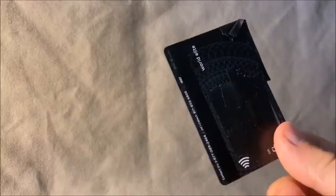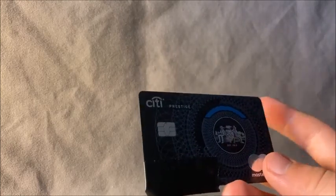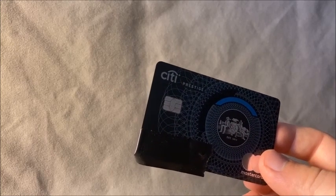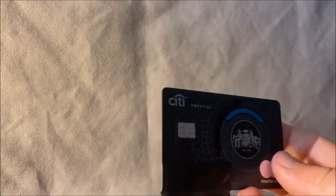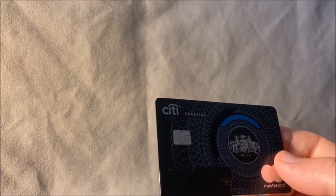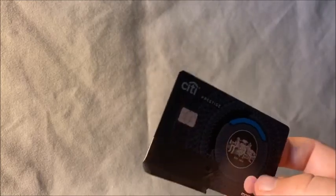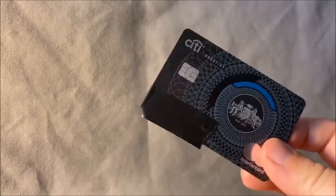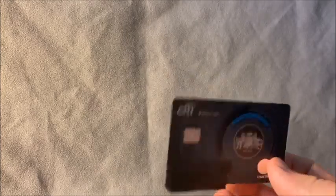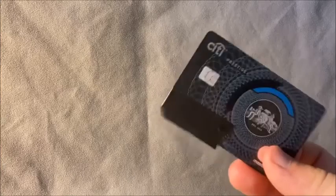As mentioned, Citi eliminated a lot of shopping and travel protections in 2019. Those included car rental insurance, trip cancellation, accident insurance, Price Rewind, 90-day purchase protection, trip delay protection, baggage delay, lost baggage, roadside assistance, travel emergency assistance, medical evacuation, and missed event ticket protection. The reason we got this card is we thought they might restore some of these benefits in the near future. Also, it's a Mastercard — we don't have many Mastercards in our collection.